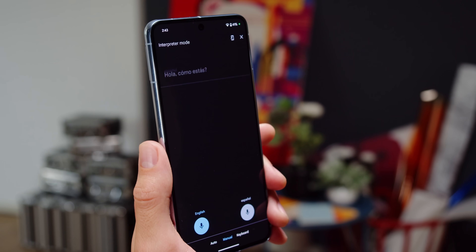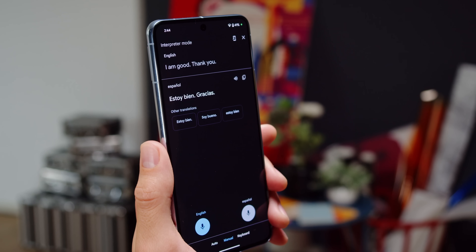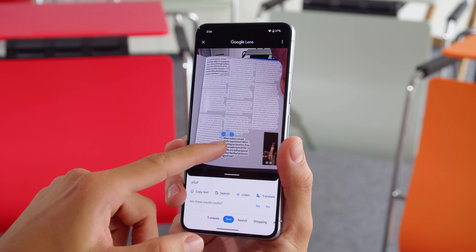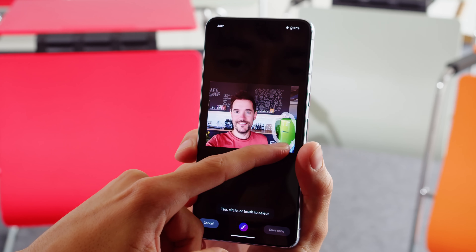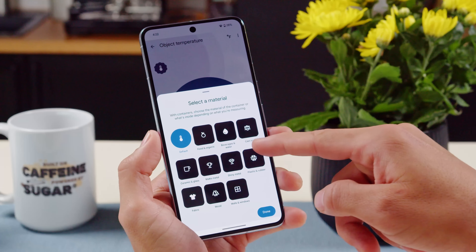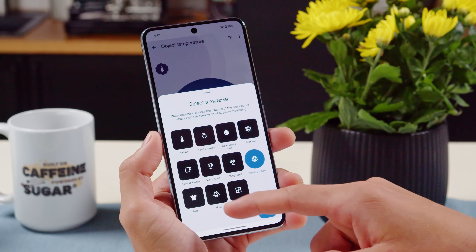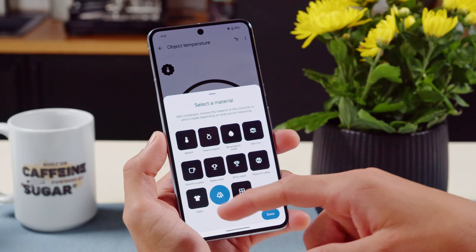The Pixel's AI-based features are noteworthy, though some are region-specific. The Live Translate feature is even faster now, with an interpreter mode that can translate conversations in real time between two people. The Call Screening feature, where Google Assistant can take a call or transcribe robocall options, is also better and faster. You can easily extract text from apps or images, and there's a new, more powerful Magic Editor in the Photos app offering advanced functions like removing objects and changing the sky. A feature unique to the Pixel 8 Pro is a thermometer, thanks to a new temperature sensor located next to the cameras, though it's not very accurate at the moment.